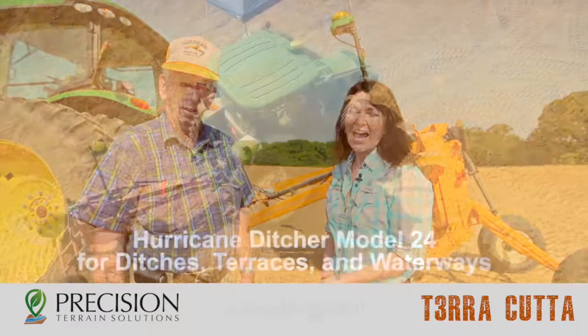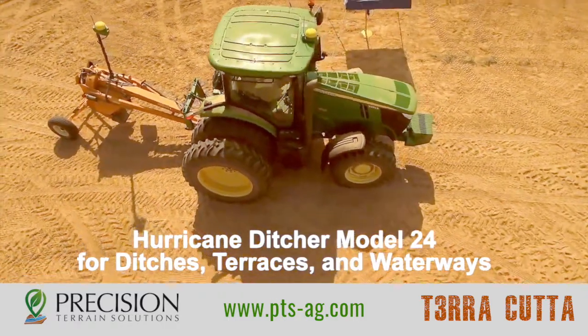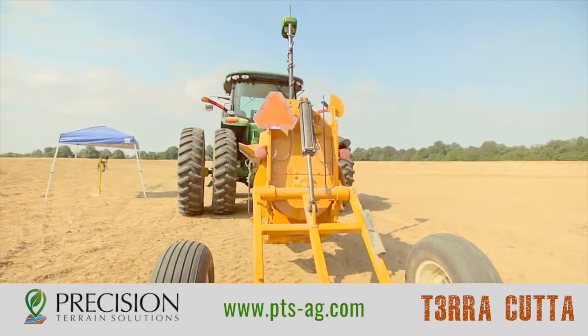Hello, I'm Gwen Britton with Precision Terrain Solutions, and I have with me Paul Snyder from Indiana. He's actually the founder of the company that manufactures the hurricane ditcher that's behind us here. Hello, Paul. How are you?